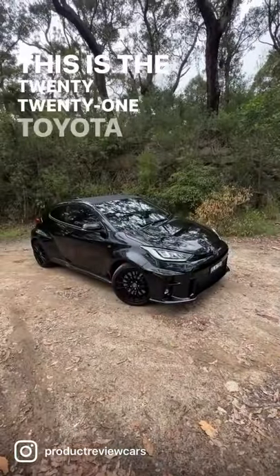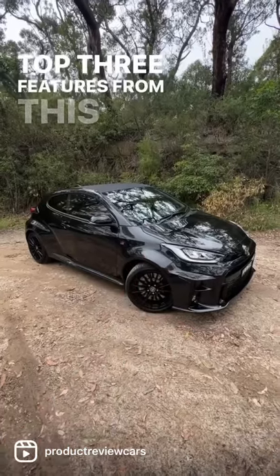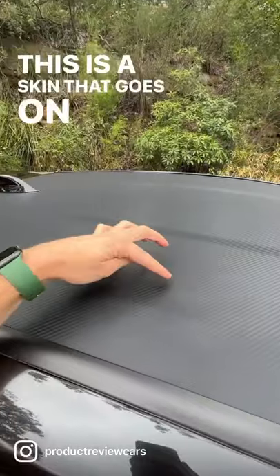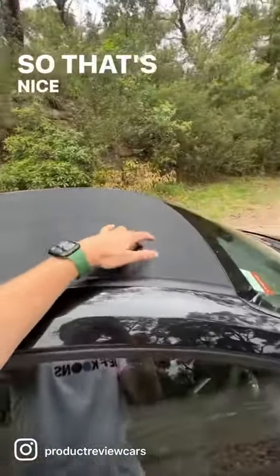This is the 2021 Toyota GR Yaris, and here are my top three features from this car. Number one has to be the carbon composite roof. This is a skin that goes on top of it to protect it, but this is, in fact, made of carbon. So that's nice and lightweight.